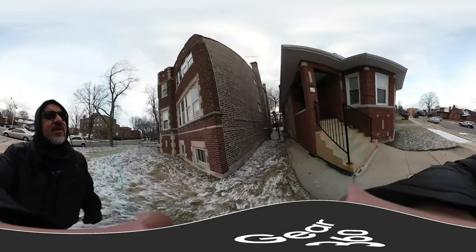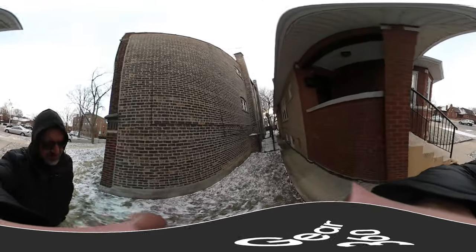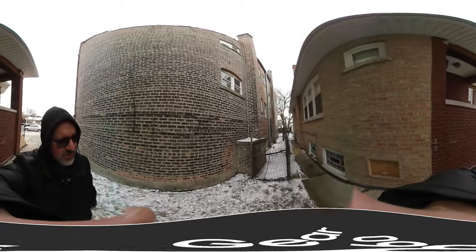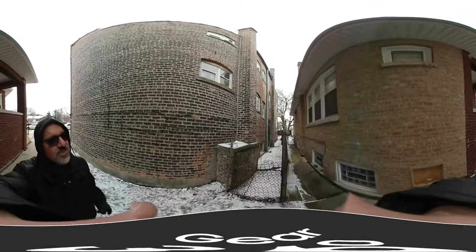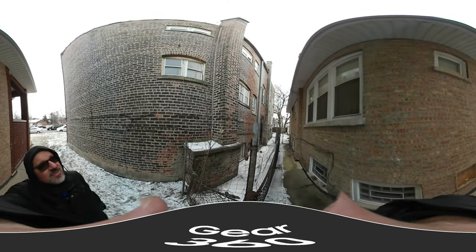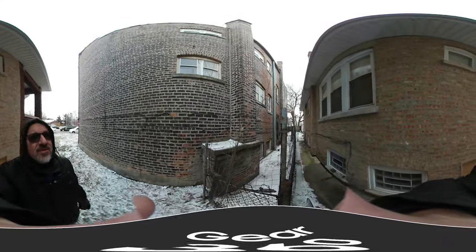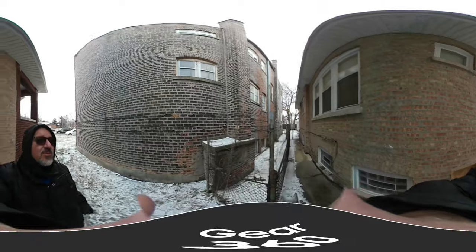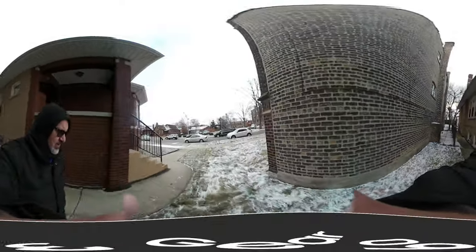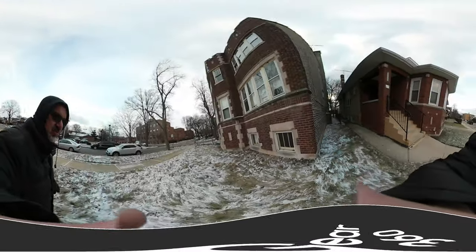This is the north side of the building. There is some tuck pointing with brick and the mortar needs to be repaired. Most of the windows are in bad shape, so I would replace them all or repair them all.